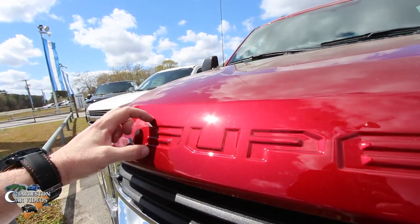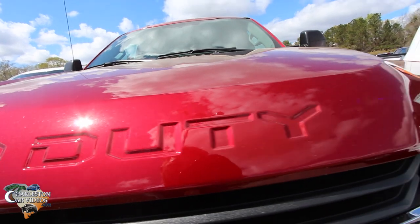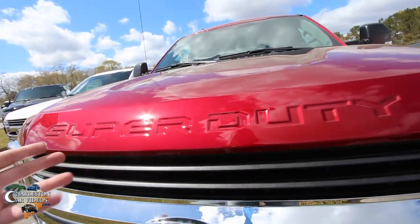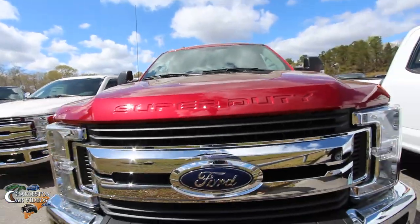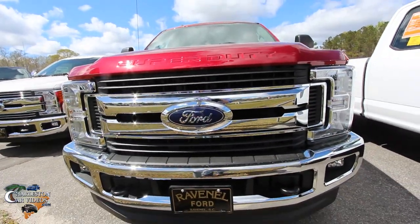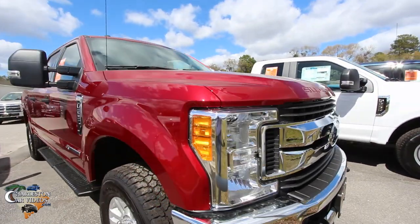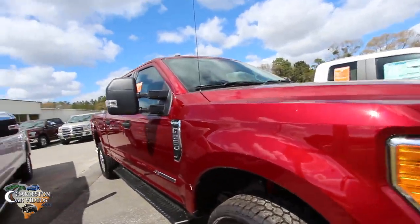You've got your Super Duty badge right there. One thing I've noticed is the font has changed — the wording, the font looks a little sportier than what the F-250 Super Duty logo used to be. The front end is looking really good.